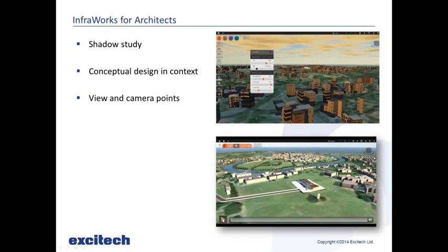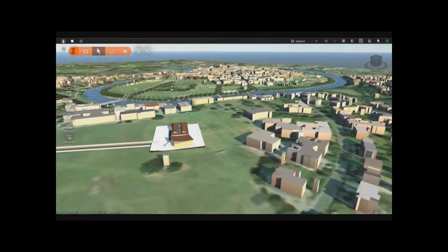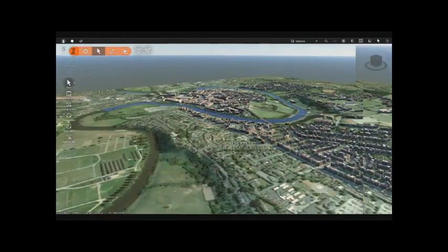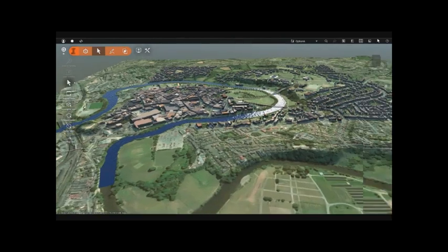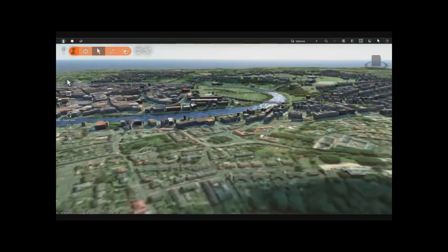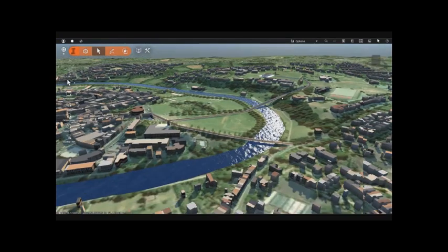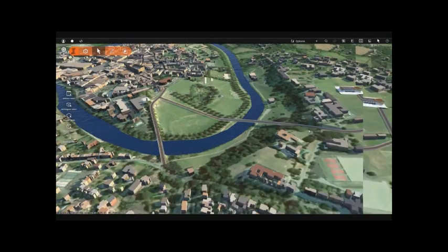We can also show the design in context — just looking around the model to see how it looks from different places, such as from a taller building nearby. It can be Revit models in the middle of the scene or any type of building; we can just show what it's going to look like from different views. Clients get a lot more of an idea of what is actually going to be shown rather than just a 2D plan or a standalone model — they can see exactly what it's going to look like when it's on site.